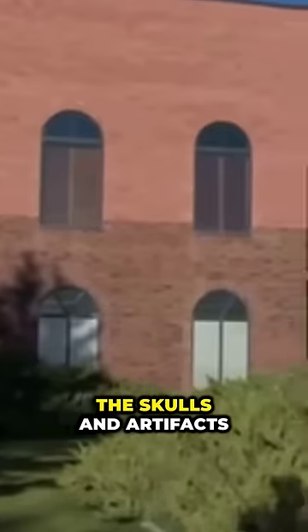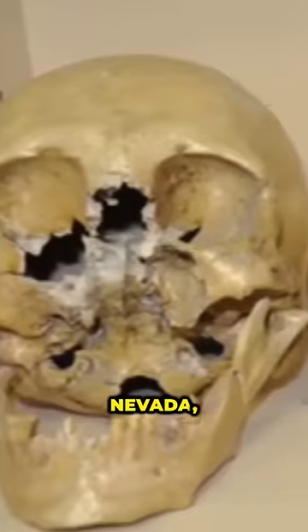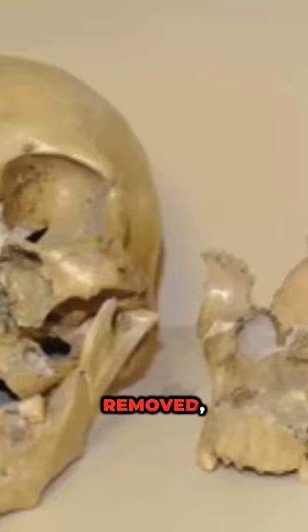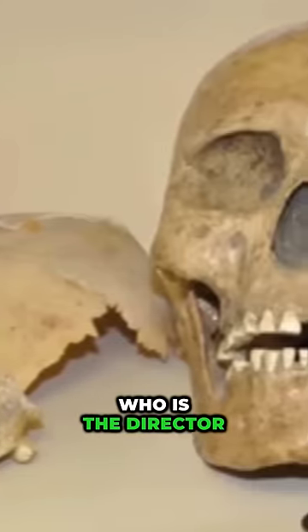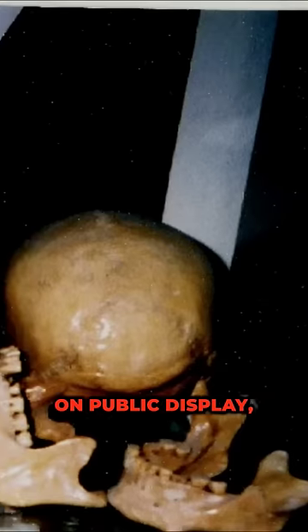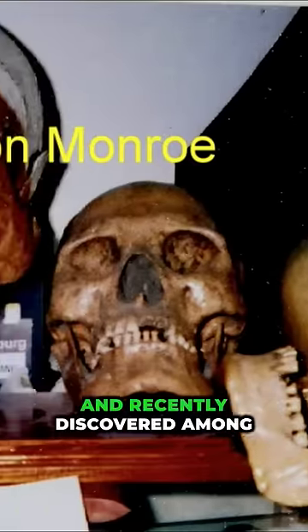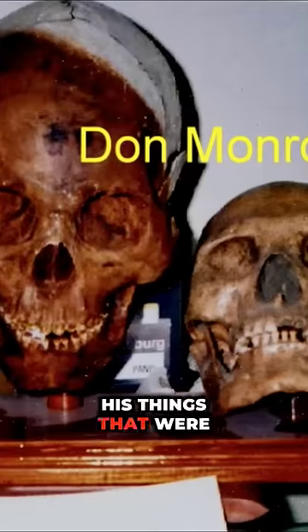For decades, a number of the skulls and artifacts were preserved in the Humboldt Museum in Winnemucca, Nevada, until they were mysteriously removed. According to Barbara Powell, who is the director of the collection, the museum never put the skulls on public display. However, this photo was taken by Don Monroe back in the 70s and recently discovered among his boxed-up belongings.